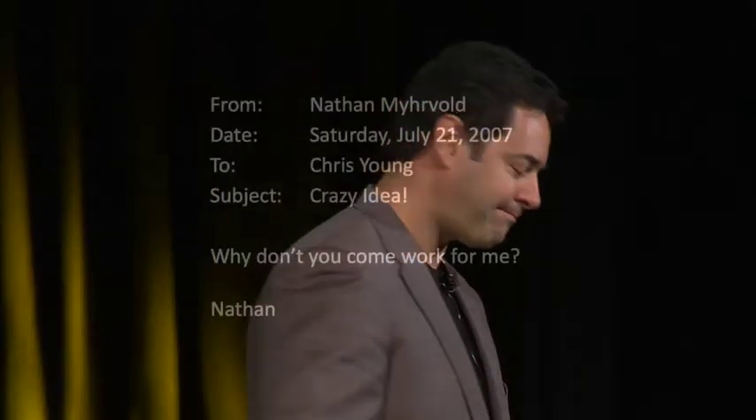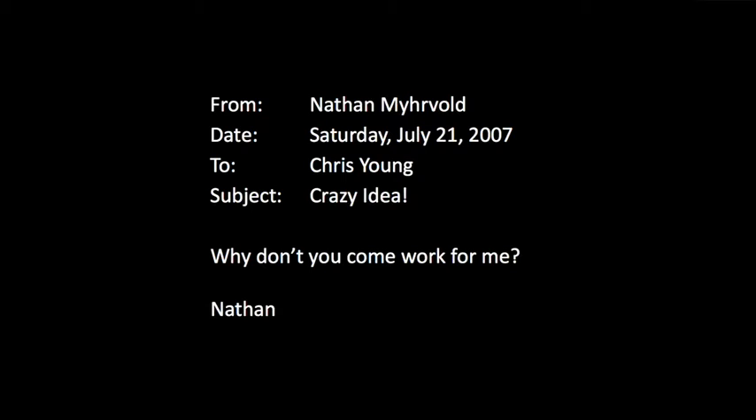Nathan and I immediately struck up a friendship and often exchanged emails on ideas of the way science could be used to innovate in the kitchen. So after five years at the Fat Duck, when I was ready to return closer to home in Seattle, I sent Nathan an email saying I was leaving. Nathan being Nathan, three minutes later I get this email from him — crazy idea indeed. About a week later, I find myself on his boat in the Mediterranean going to El Bulli.